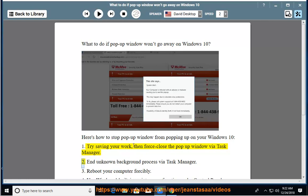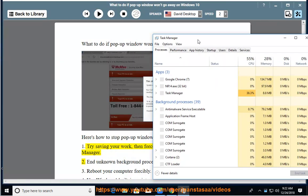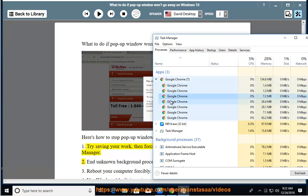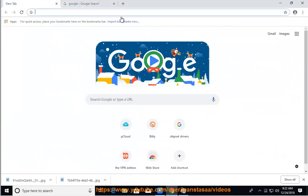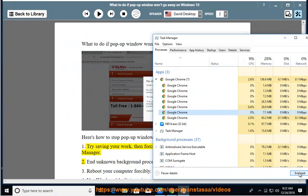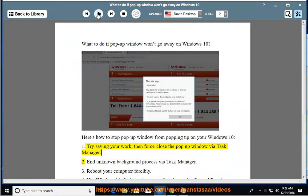2. End an unknown background process via Task Manager.